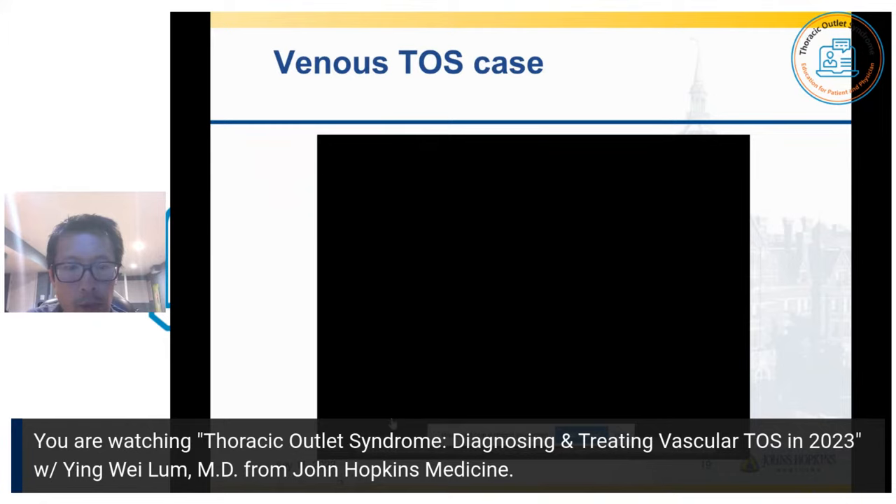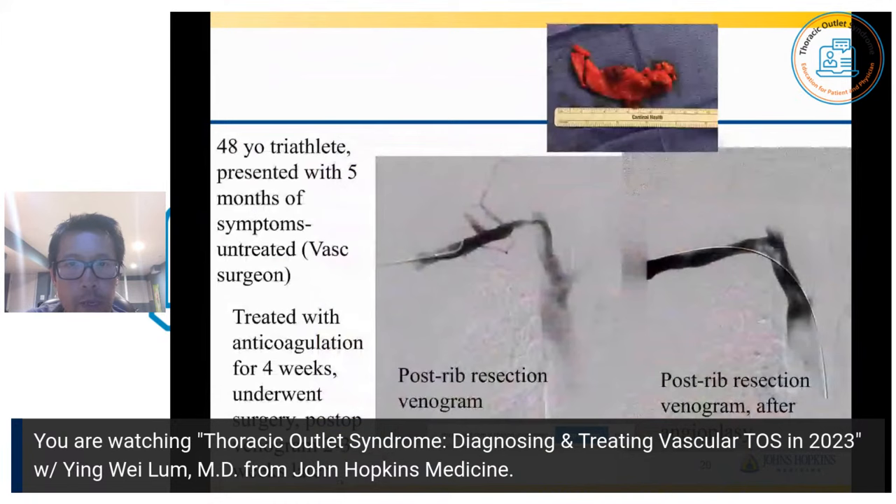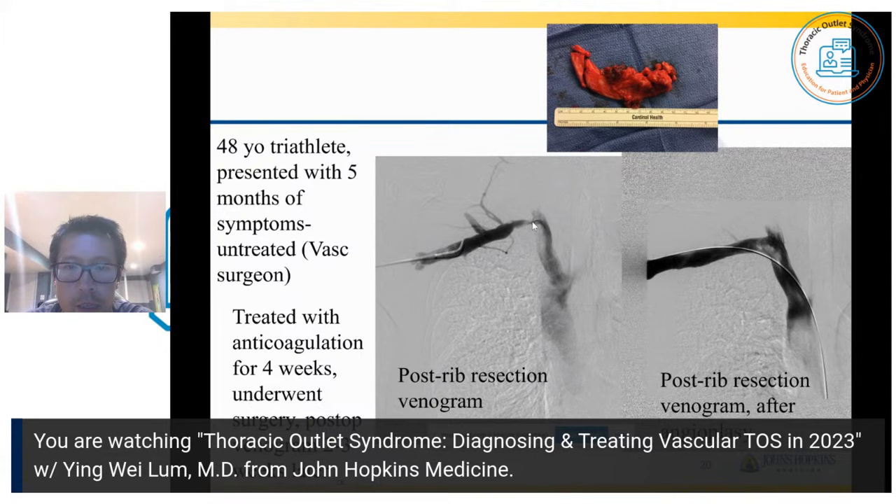This patient was a 48-year-old triathlete who had five months of symptoms that was actually untreated. I gave her blood thinners for about four weeks, then we took her for surgery, took the rib out. You can tell this part of the rib was extremely thickened — much more so than the other area. That was probably what was compressing the vein. We did the venogram two weeks later; you could still see a little narrowing, then we did a balloon and opened it up quite nicely.